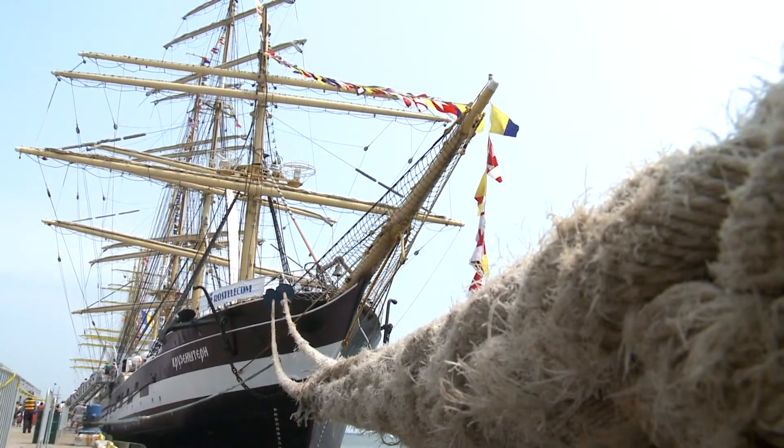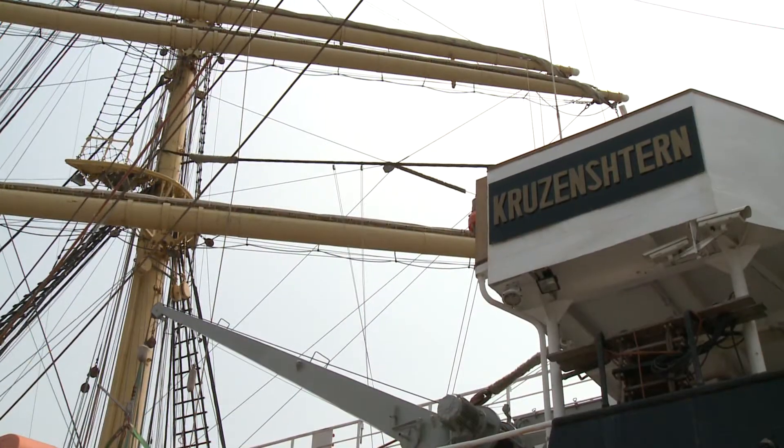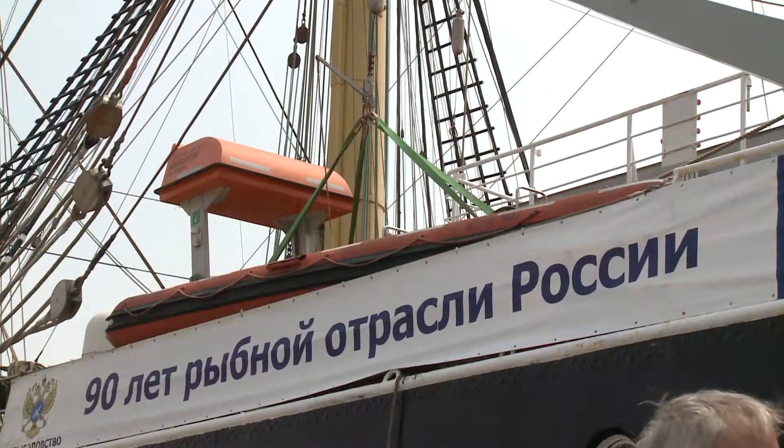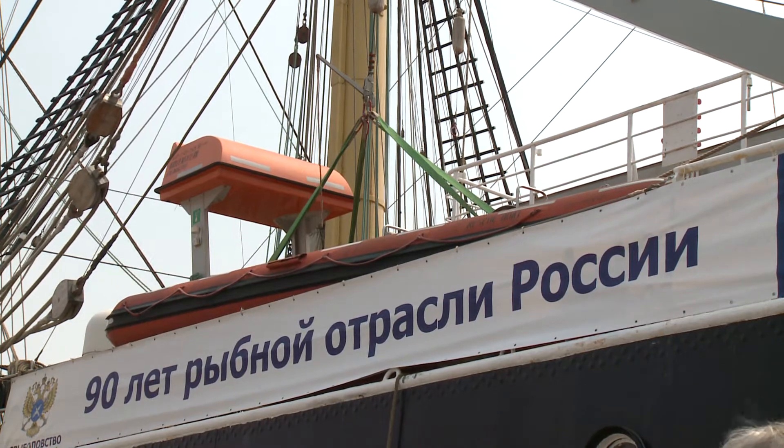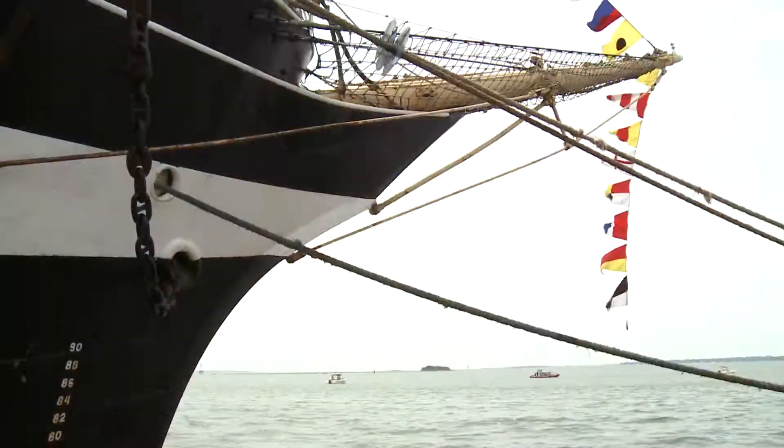This vessel, sailing vessel Krusenstern, was built in 1926 in Germany. After the Second World War it belonged to the Soviet Union. It's famous for Admiral Krusenstern, because he was the person who made the first round-the-world voyage for a Russian sailing vessel.